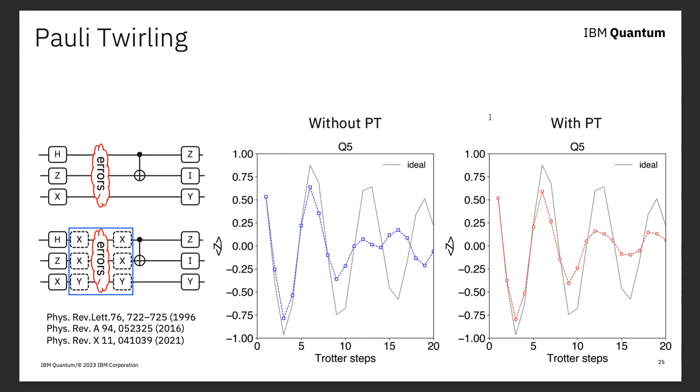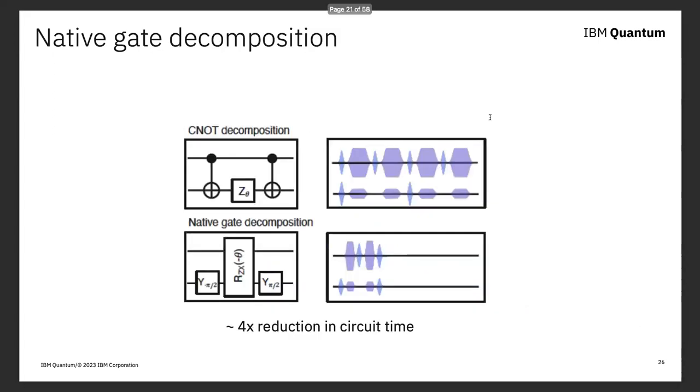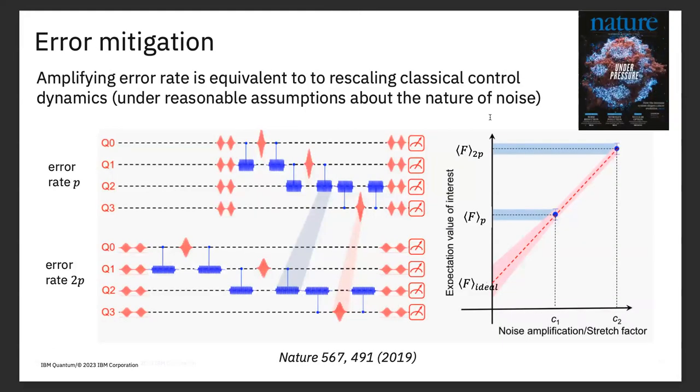The next thing they did was tune up native two-qubit gates that aren't full π rotations — things like one-hundredth of a CNOT gate — so they could do the Trotter step exactly matching the native gate step of the device. It's kind of ugly to have to tune up continuous gate sets, but they're eating out every advantage they have.